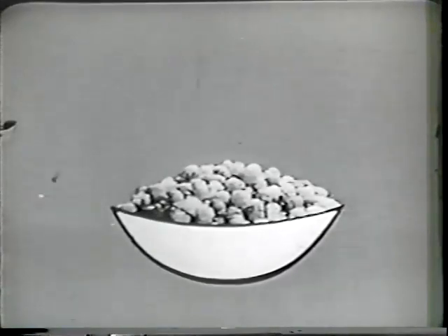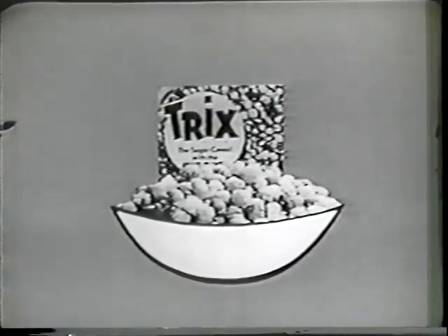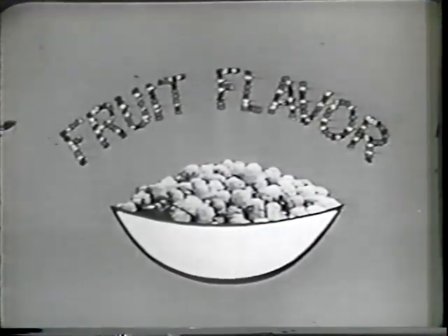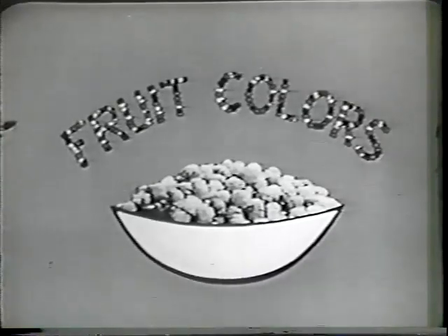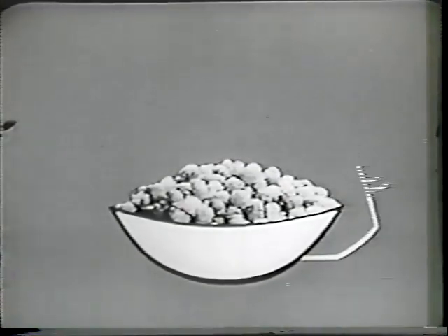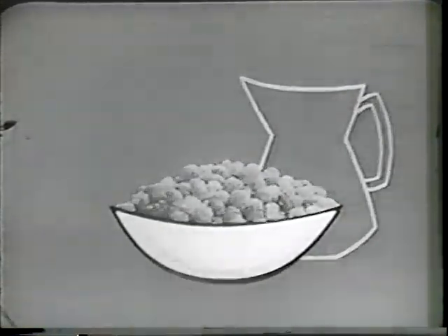The happy cereal — Trix. Happy because it has fruit flavor and fruit color. Yes, Trix has a wonderful fruit flavor. And Trix come in gay fruit colors too, like a rainbow of color: red, yellow, and orange. Trix is sugar-frosted. Just add milk and you're ready to dig into a jolly bowl full of Trix.